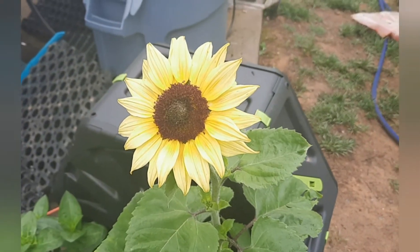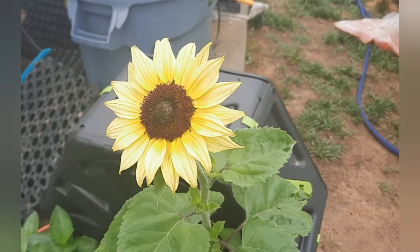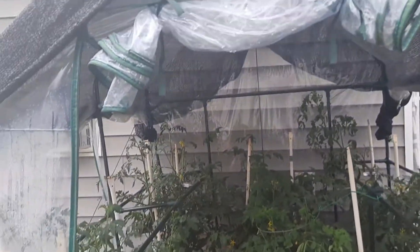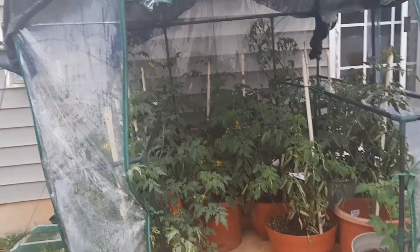This is one of my sunflowers — isn't it pretty? As you guys know, my channel is focused on gardening in urban circumstances.